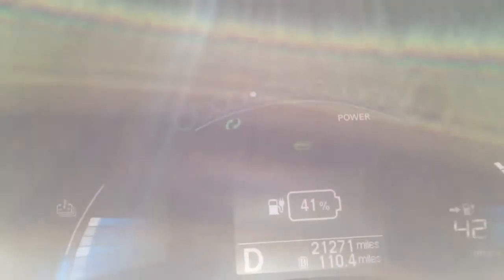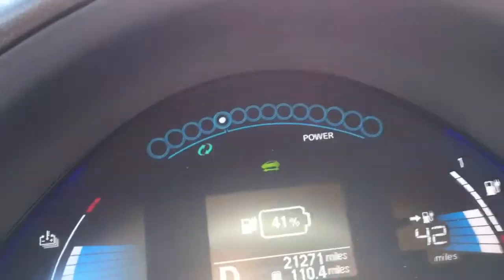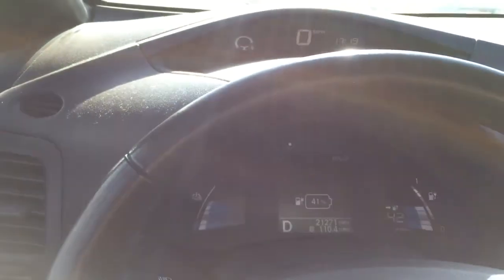So you can see that's 14 miles. I went from 30% battery to 41% battery, and it went from saying I had nine miles of range to 42 miles of range. Pretty crazy.